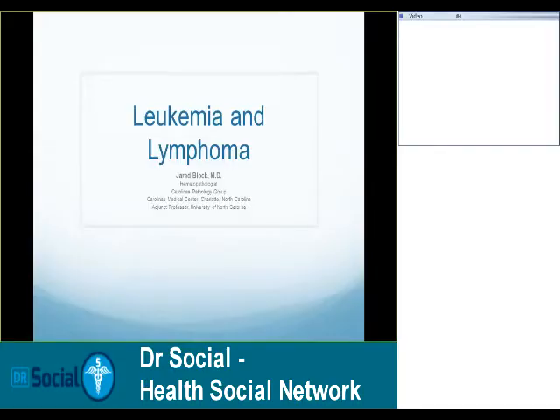Hi, my name is Brett Snodgrass with Dr. Social, and I am very grateful to be here today with Dr. Jared Block, hematopathologist at Carolinas Pathology Group. He will be talking today on leukemia and lymphoma, and we greatly appreciate his participation in this philanthropy event, where the proceeds will be donated to medical research.